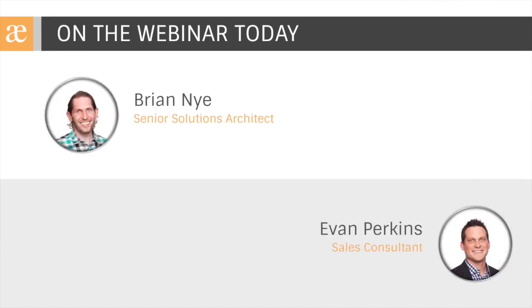On the webinar today from Precipio Consulting, we have Brian Nye. Brian is a senior solutions architect, a certified Scrum Master, a SAFe program consultant, and an overall awesome human being. He's got deep knowledge of these products and process engineering across really any vertical you can imagine. My name is Evan Perkins — I'm a sales consultant here at Precipio Consulting and I'll be serving as your moderator this morning.